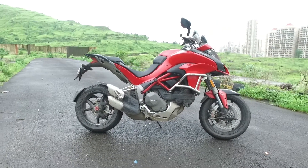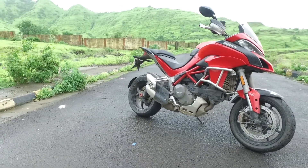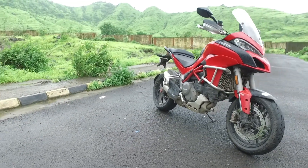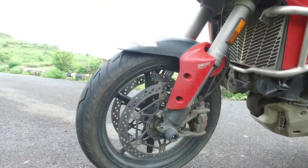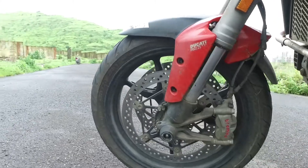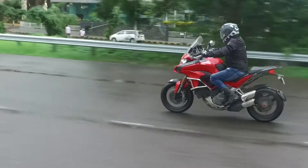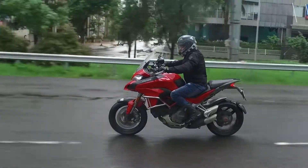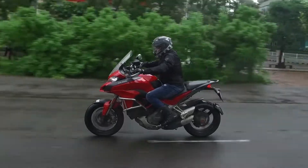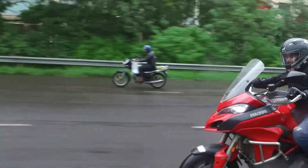Next up, riding aids. With all the power available on tap from the Testastretta DVT motor, Ducati has packed a host of electronic riding aids to keep things under control. The Multistrada 1200S comes with a Bosch 9 cornering ABS system, traction control, cornering lamps, IMU, cruise control and wheelie control. Push the bike to its limit and all of these electronics ensure you experience the best from the motorcycle — it might even scare you a few times, but who doesn't love that? You also get cruise control when riding long distances.